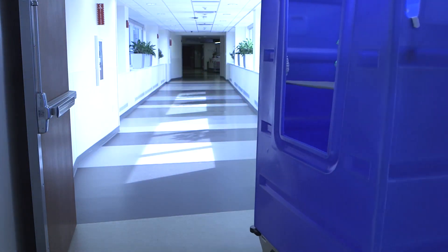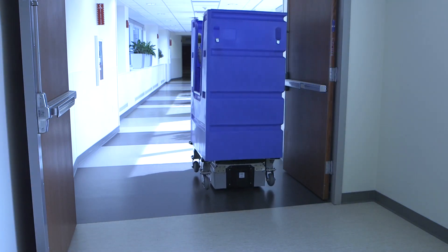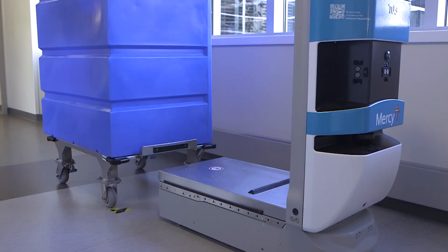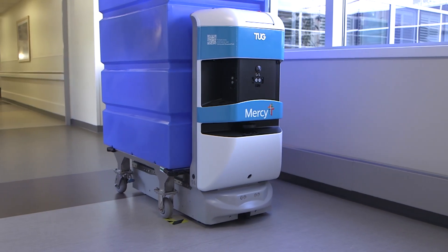Everything Tug does helps nurses and support staff focus on patient care, giving them more time at the bedside. They're able to do more of what they love, which is connect with the patient, and less of the things that are really hard, like walking around and pushing really heavy carts all day.